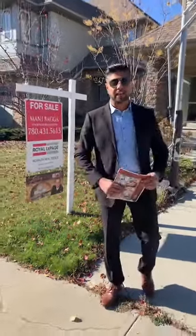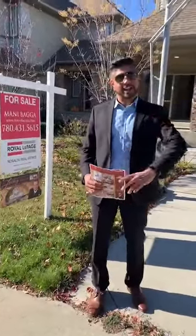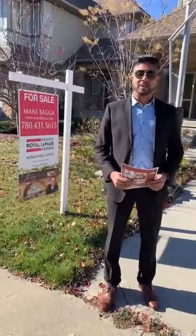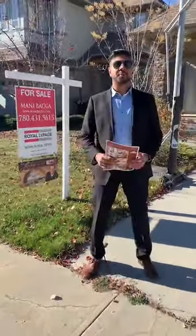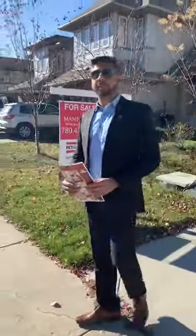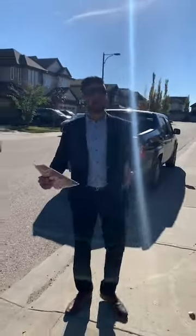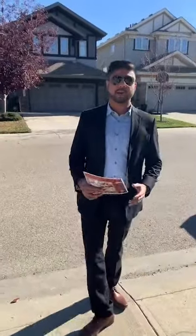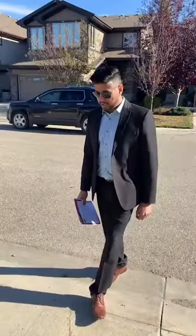Good afternoon everyone, this is Sahil Verma with the Manitaka Team Royal LePage. It's been a while since I've done an open house, but I'm back again. Today we're showcasing a property in Ambleside, located in the Windermere community. The address is 2679 Anderson Crescent Southwest, and this property was built in 2011.